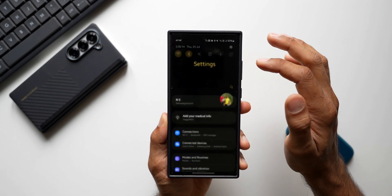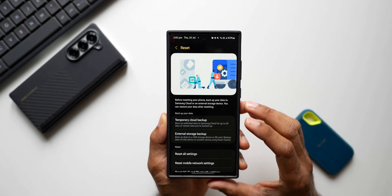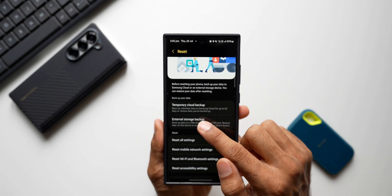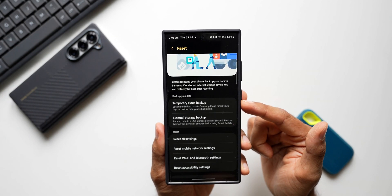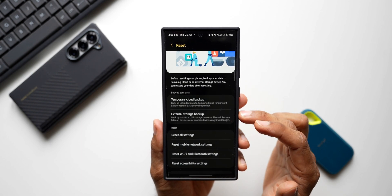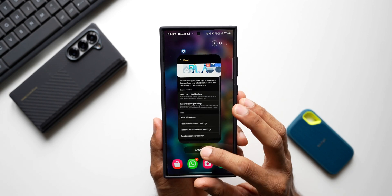You can restore the data any day you want. All you need to do is go to Settings and search for factory reset, or go directly to Factory Data Reset settings. We've got the option to temporarily back up data to Samsung Cloud — it says 'Backup unlimited data to Samsung Cloud for up to 30 days or restore data you have backed up.' This is a very convenient way to back up and restore for a factory reset. So do perform a factory reset on your Galaxy phone if it is facing any battery issues or lags.